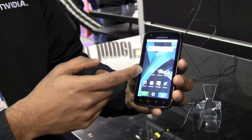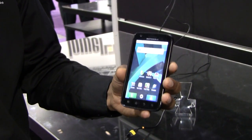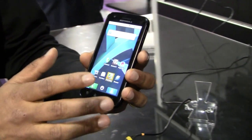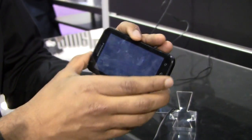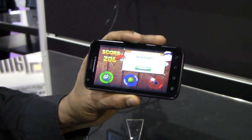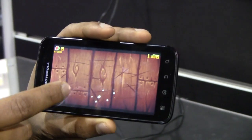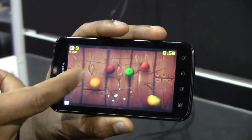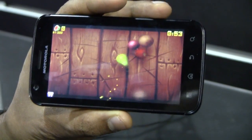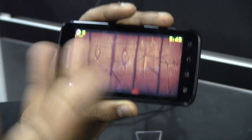One of the cool things about this phone is we've worked with developers to develop some really premium games that take advantage of the GeForce Class GPU in this phone. For example, I can run Fruit Ninja and show you the difference in textures. Fruit Ninja is a really popular game available on the App Store and in the Android Marketplace. If you compare the standard version on Android Marketplace to the one available on Tegra, you'll see the fruits are much more textured, there's more geometry, they look more real. That's one of the advantages of having a Tegra in this phone — you get a more realistic, premium gaming experience.